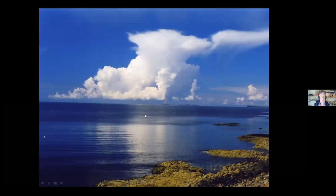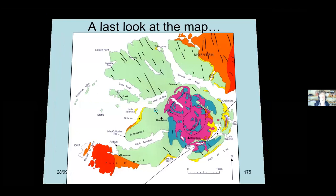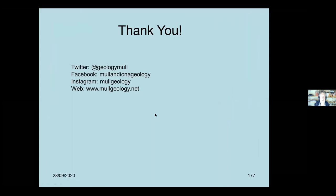From further around you can see the Dutchman's Cap and Staffa - we're gradually heading back to where we started. We're back looking at Ben More and a Chir, at the head of the loch. And that is it. Thank you. If anyone wants to get in touch, here are some contact methods.